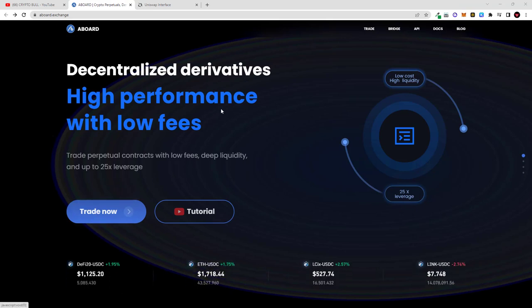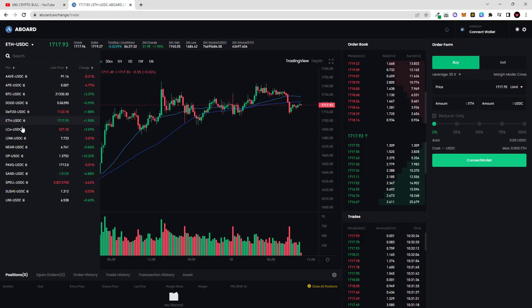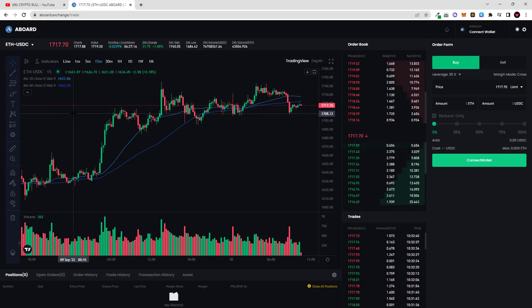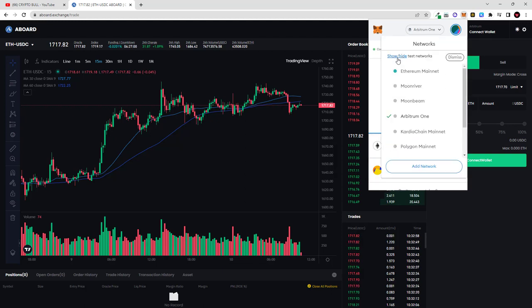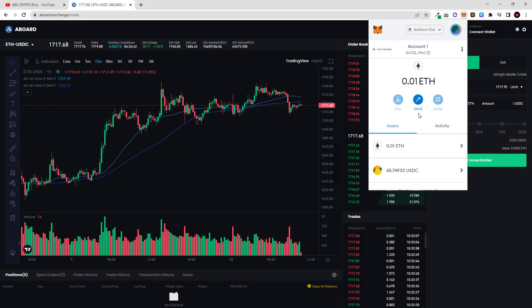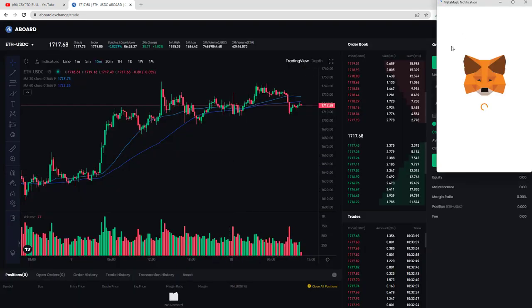Trading on ABoard is fairly simple and straightforward. I'm now on the ABoard.exchange website and I click 'Trade Now' to be redirected to their crypto exchange. On the left-hand side, hovering over 'Ethereum USDC' shows all the pairs you can trade — they are traded in USDC pairs. To get USDC you can go to Uniswap on your Arbitrum network and buy USDC. I also created a previous video showing how to install Arbitrum network and move tokens from Ethereum mainnet to Arbitrum One.